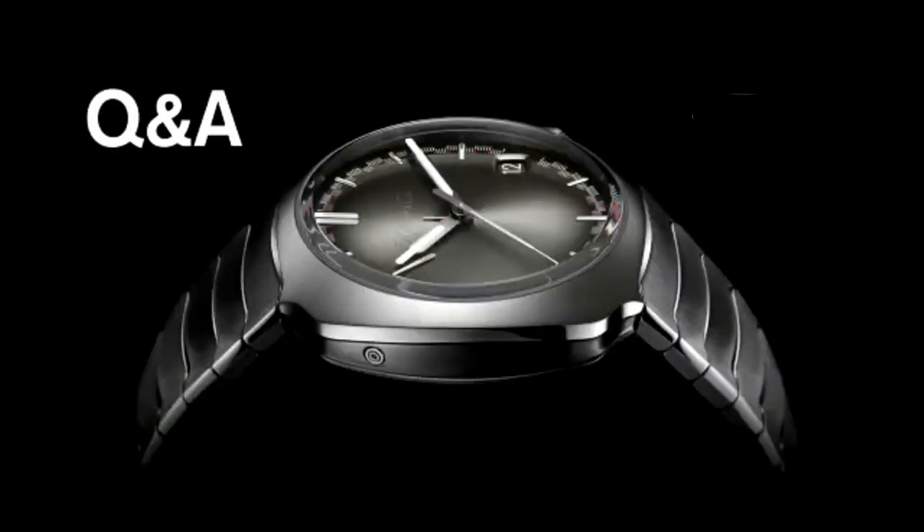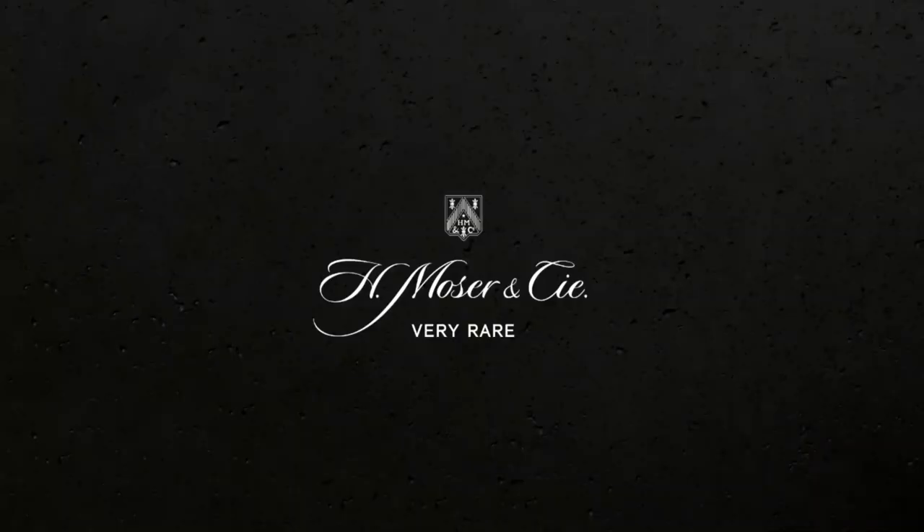With that, I've come to the end of my presentation and I'm ready to answer any questions you might have. At H. Moser, we're launching one model — a very strong model — and that's the Streamliner Perpetual Calendar. I remain available for any additional questions. You can send them to Michael and he can forward them to me, and I'd be happy to answer by email. Thank you so much. I wish you all the best — talk to you soon.